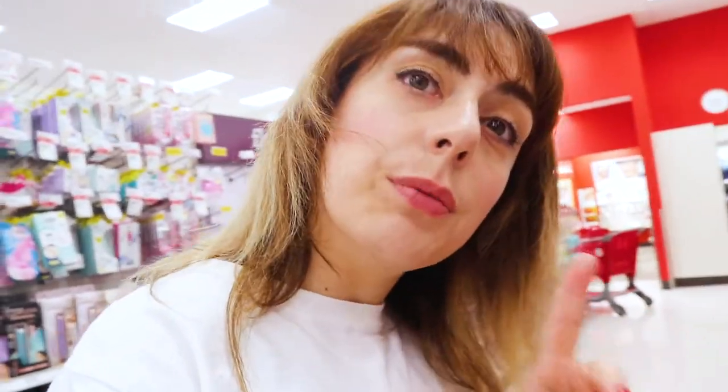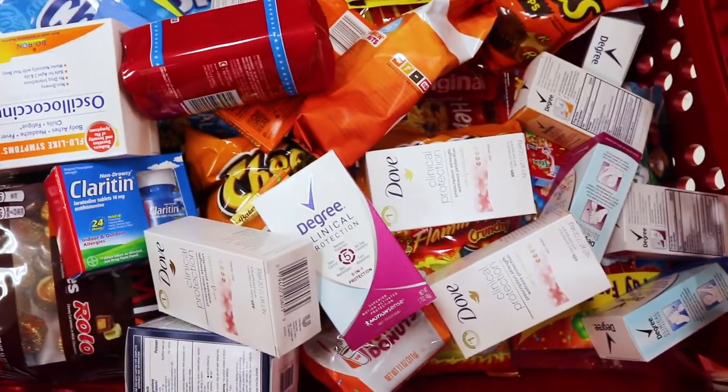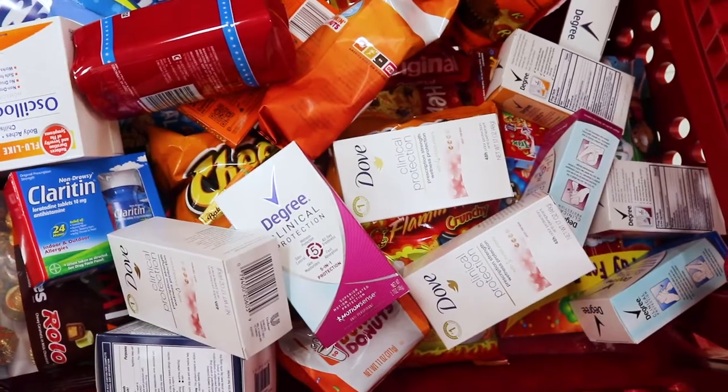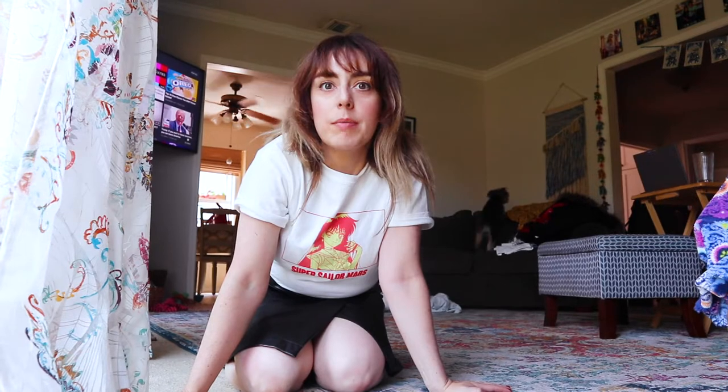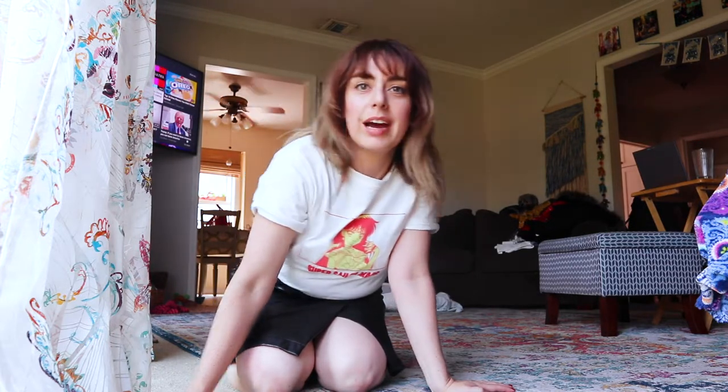My battery is dying so I might have to continue this vlog at home. Look at all the deodorant I got — it's so expensive, like $10 each. Okay, I'm home now — I'm at my parents' home, I charged my battery a bit. I was just telling my mom that I went to Target for three hours. I was about to show her what I bought to get her reaction, so I thought this is a good opportunity to vlog.